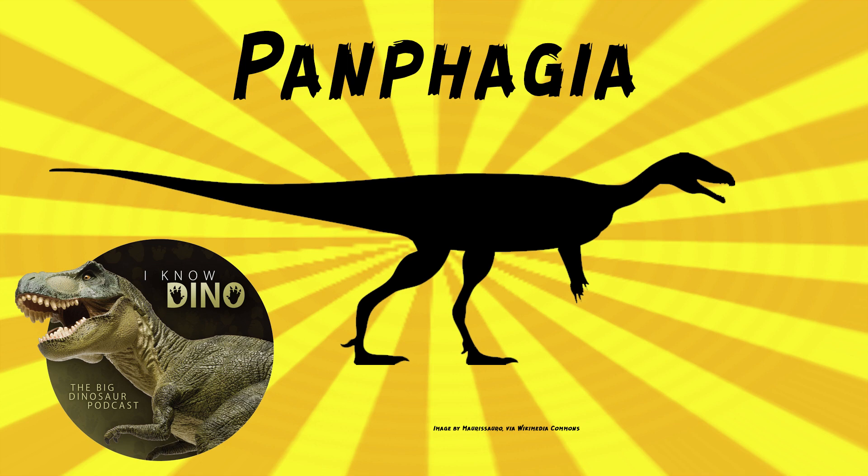The lower jaw was proportionally more slender compared to Eoraptor, and Panphagia had a proportionally short nasal. The holotype of Panphagia is about 4.3 feet or 1.3 meters long. It's little! Early dinosaurs tend to be smaller, and even for a sauropodomorph, it's a tiny thing.